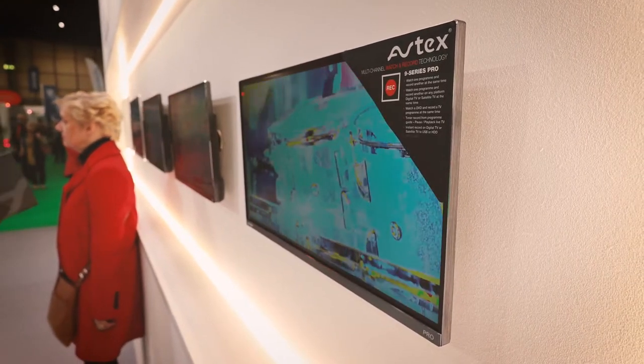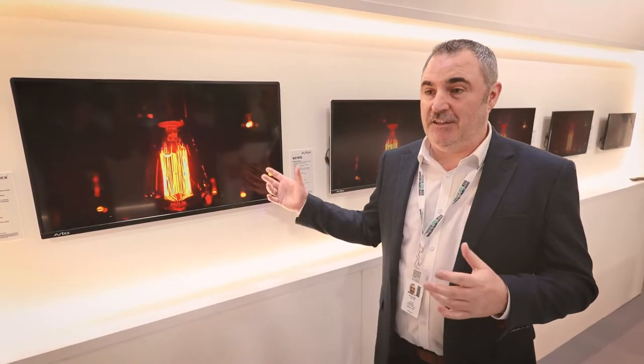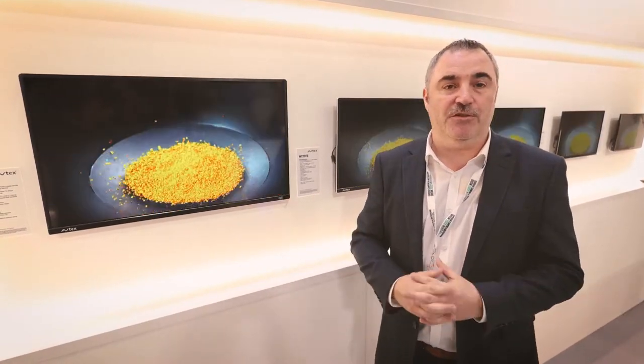the TV. This is one of the major features that Aftex has. Also the reliability — these TVs are designed from concept specifically for the caravan or motorhome market, which is why we're having such a successful show with them. We've got some fantastic show offers for anyone coming along to the show.